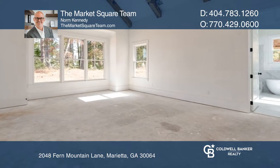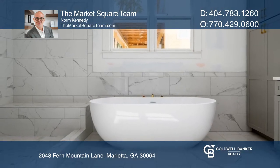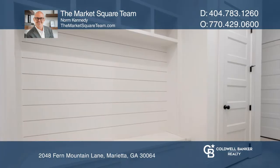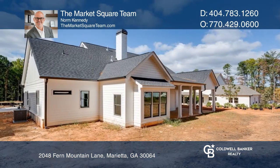The main level primary suite has vaulted ceilings. Other features include stained spruce beams, a brick fireplace, detailed tile in the baths, hardwood floors, and custom wood sliding doors that lead to a covered porch and backyard.